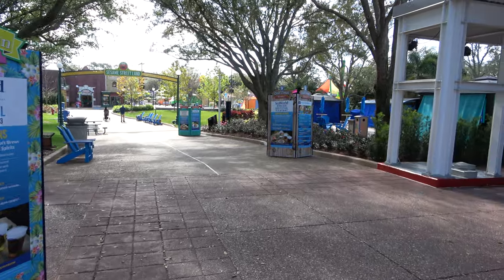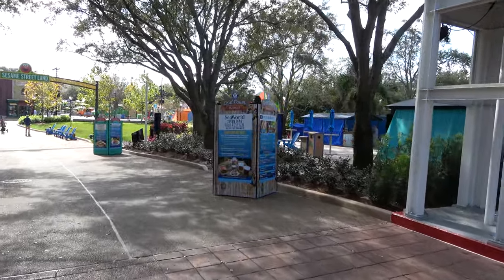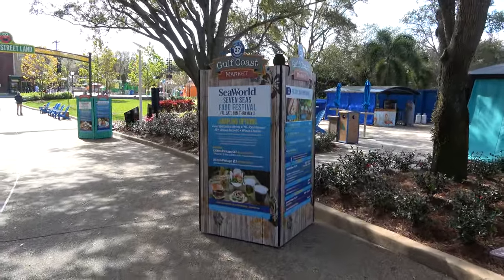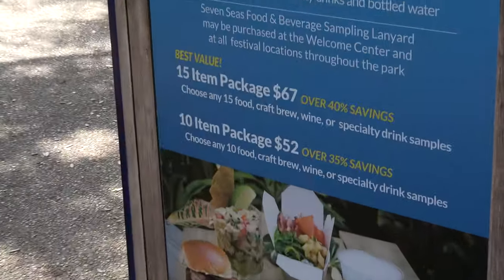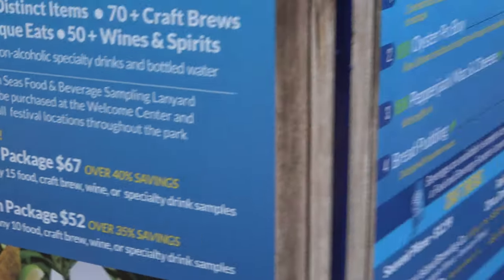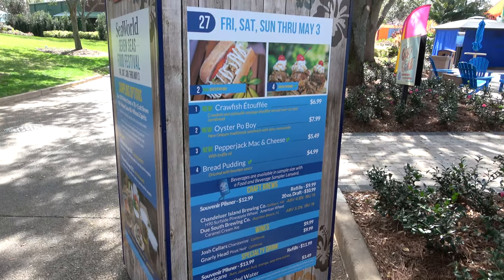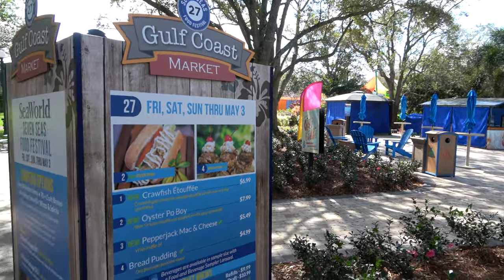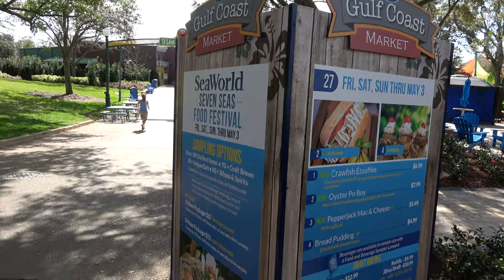The signs and boots are out, which means it is time for the Seven Seas Food Festival here at SeaWorld Orlando. It's a fun time if you haven't been before — really pretty enjoyable. Pricing is 15 items for $67 or 10 items for $52, and they have tons of craft beer all over the park, plus concerts. I always recommend coming to SeaWorld during this time of year; if you come on a Friday you'll get fewer crowds and still get to eat all the food.